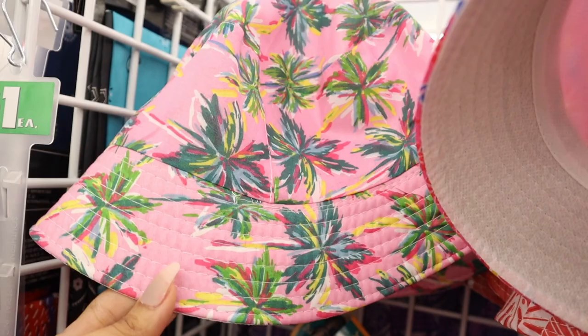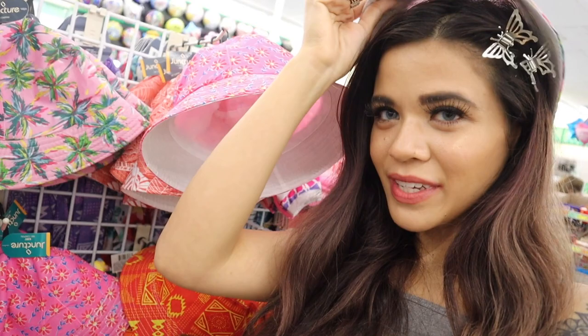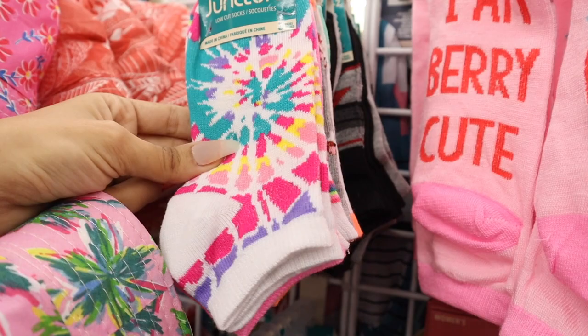Let's check out the next section — I love these bucket hats, especially the pink one with a bunch of palm trees. It's really nice for Florida. It's definitely going to fit me — obviously coming home with me. They're so cute!